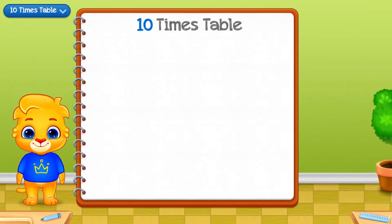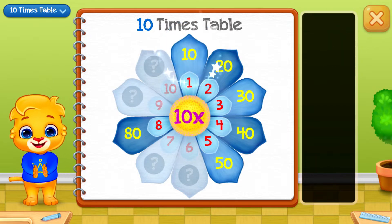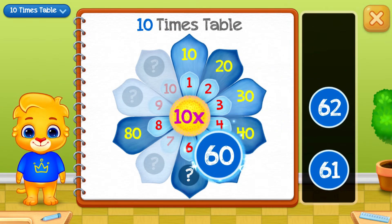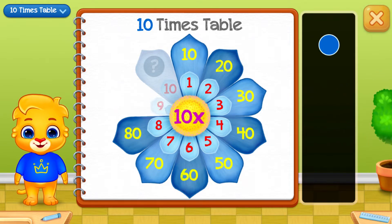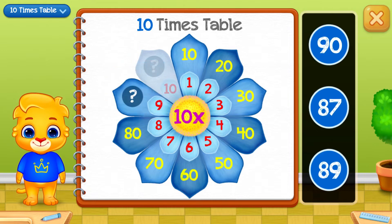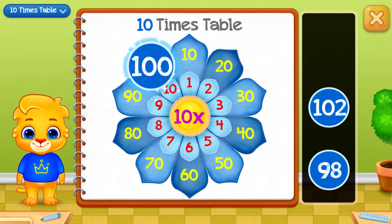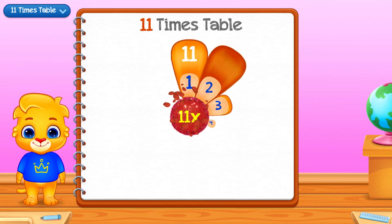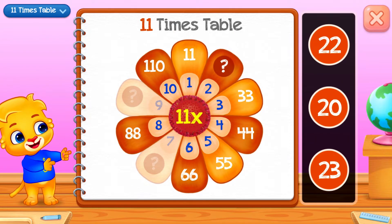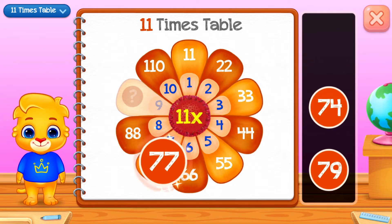Ten times table. Ten. Sixty. Good job! Seventy! Good job! Well done! Ninety! Good job! One hundred and one! Good job! Woo-hoo! Eleven times table. Twenty-two. Seventy-seven! Well done!